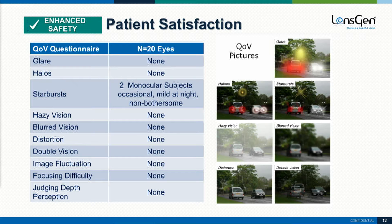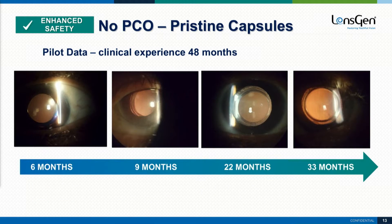Patients really liked the quality of vision they got from this. On a directed questionnaire, they had none of the major side effects that we see with some of our current presbyopia-correcting lenses. And out to 33 months, no PCO. Because it fills the bag, we're not seeing PCO in these patients out to 33 months, which is enhanced safety for these patients.